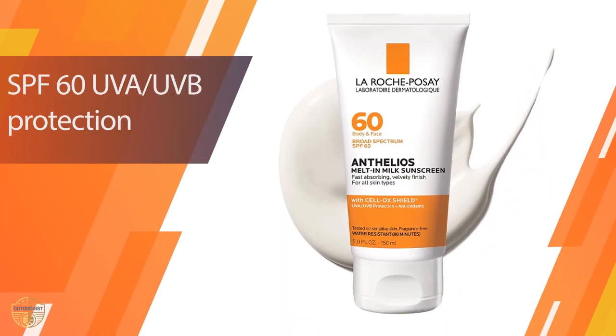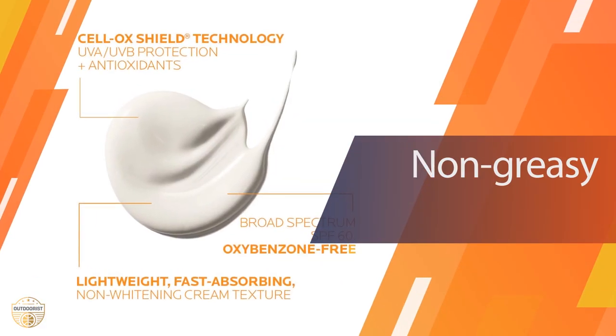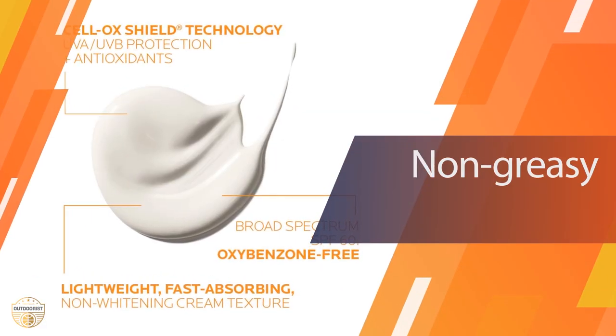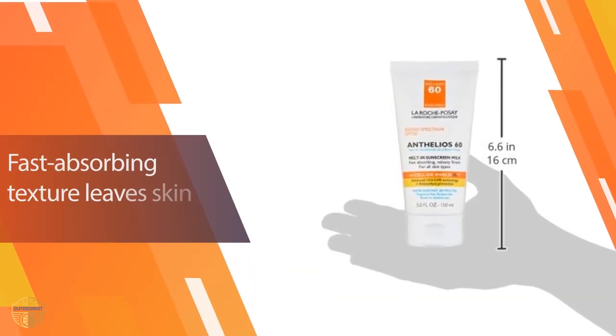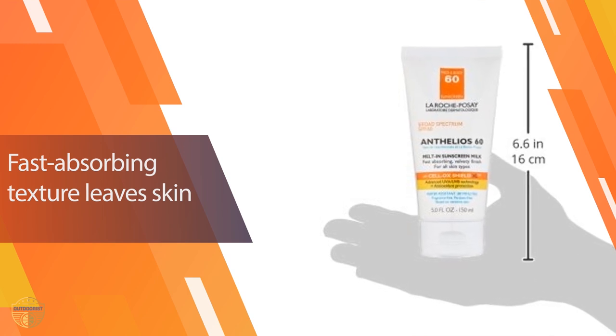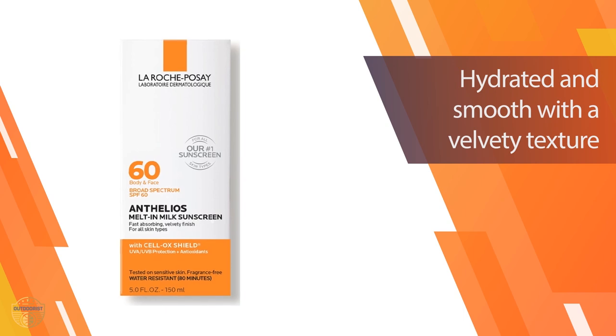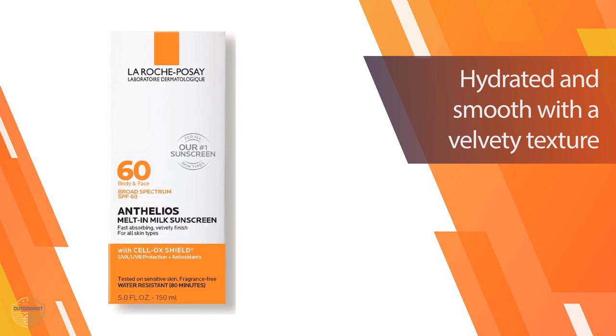It has an oil-free formula, making it suitable for sensitive skin. It has a high SPF of 60, so it's perfect for days when you need extra protection. It offers broad-spectrum protection and doesn't contain oxybenzone, which can cause damage to the eyes. It's easy to apply and gives you protection without leaving a greasy film on your face.